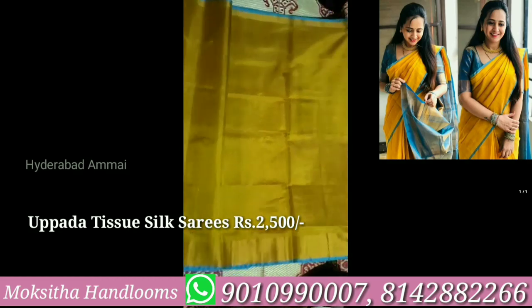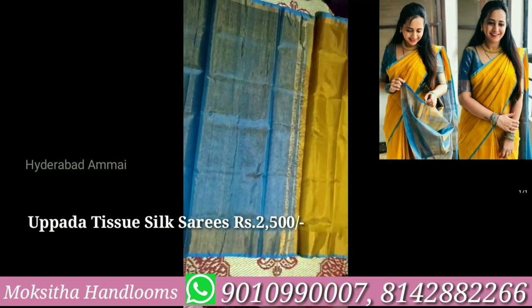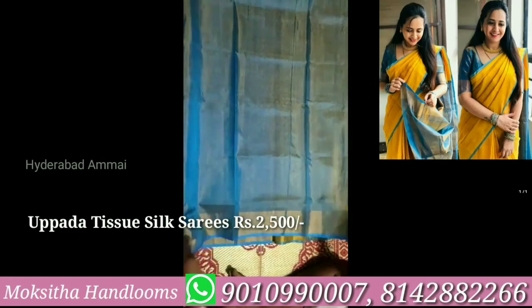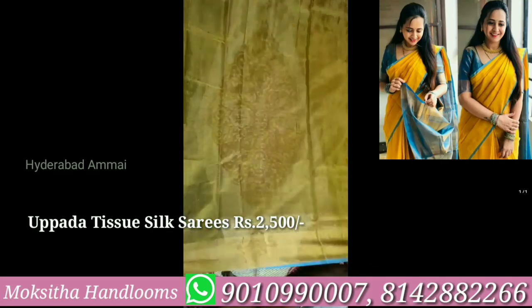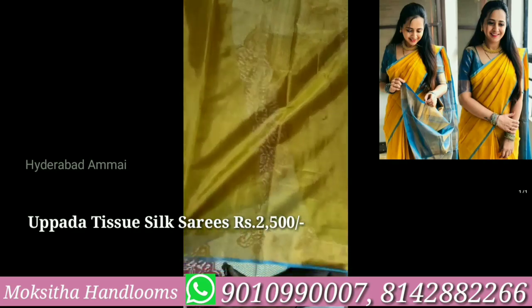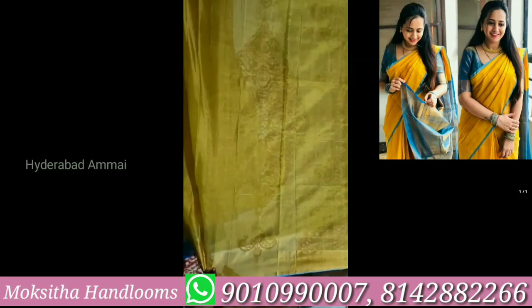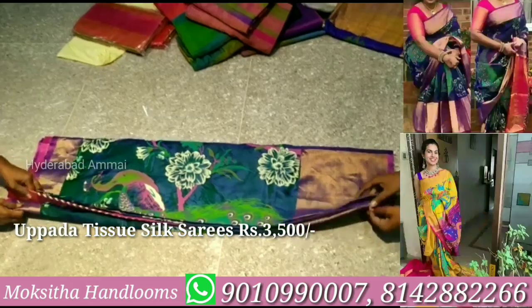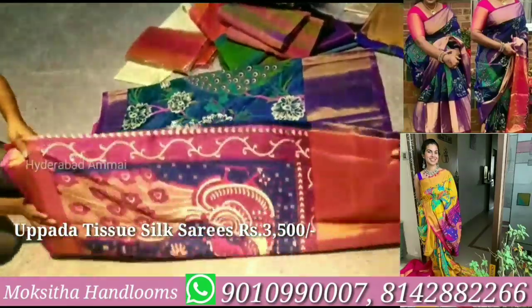This is a tissue silk saree. The cost is 2,500 rupees plus shipping charges. I am going to show you a lightweight saree with a brand look. I am going to show you a gold color. I have a light blue color in the border, so it gives a nice look. Now I have seen the favorite saree. This saree is a silk saree. We have it at 3,500 rupees plus shipping charges.